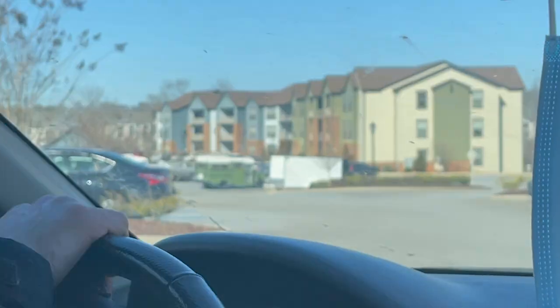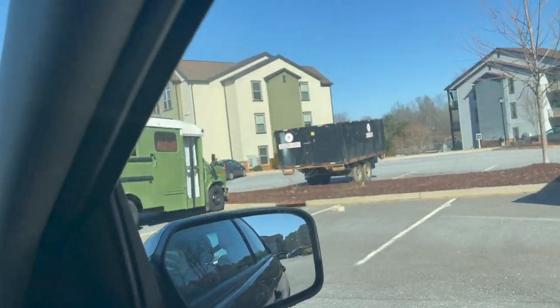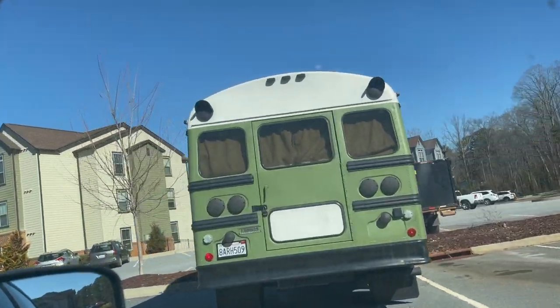Where is it? There it is. Oh my gosh. It's so cool. Those are nice blackout windows. I don't love the brown — that's weird.